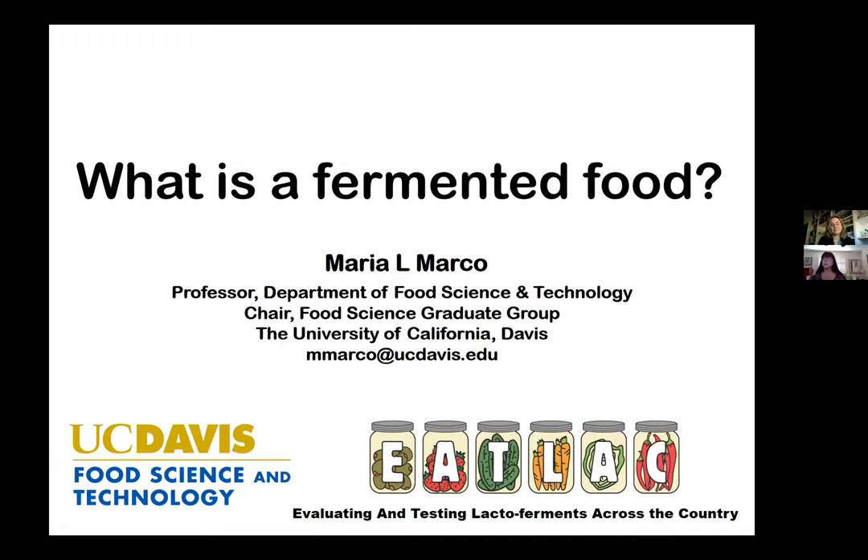We're using Zoom as the platform for this webinar series. We will be muting all participants for the duration of the webinar, so we encourage you to ask questions via the chat function. We're asking that you keep your video off during the webinar. We will be addressing many of the questions that were pre-submitted when you registered, as well as those that come up in the chat at the conclusion of the presentation.